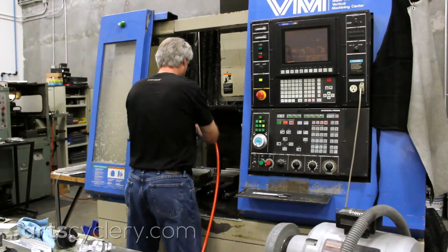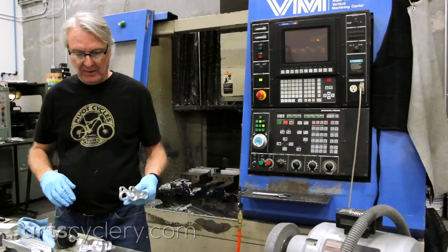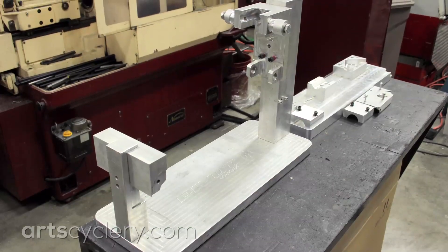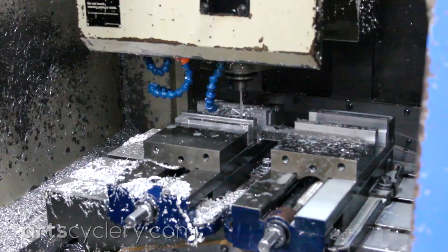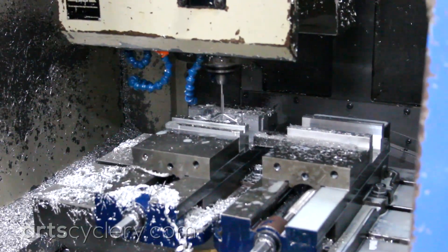Even though the final production frames are made in Taiwan, Pivot develops and manufactures all tooling in Arizona. This tooling includes aluminum hydroform molds as well as the CNC machining fixtures used to hold parts as they are milled.